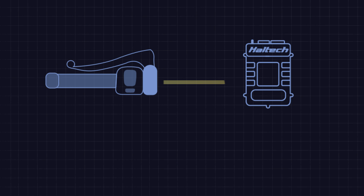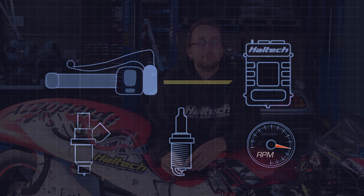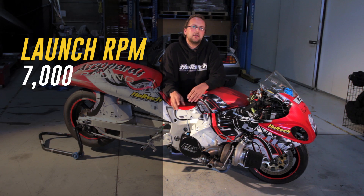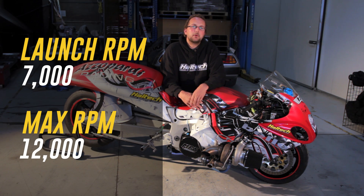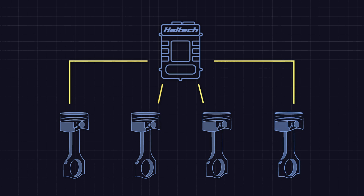We're also using the clutch switch to enable our anti-lag launch control. As we pull the clutch in, we go into a different set of fuel, ignition, and rev-limiter tables. We'll be retarding the ignition timing, adding a little bit of fuel, as well as lowering the RPM to a launch RPM — also called an auxiliary RPM or two-step limiter. On this bike, the launch RPM is around 7,000 and the maximum RPM is somewhere around 12,000. The Elite Series ECU rev-limiter and anti-lag launch control is now calculated per cylinder, so the rev-limiter is much sharper and keeps you at a consistent launch RPM as well as a consistent main engine RPM limit. Let's take a look at how this works in the real world.